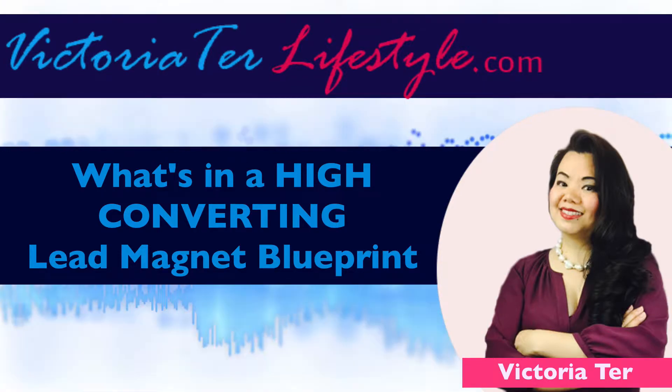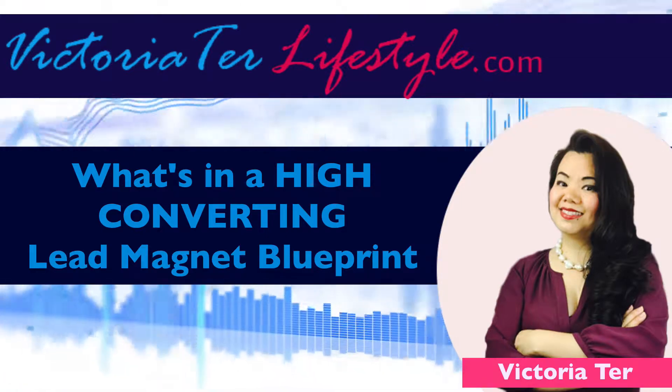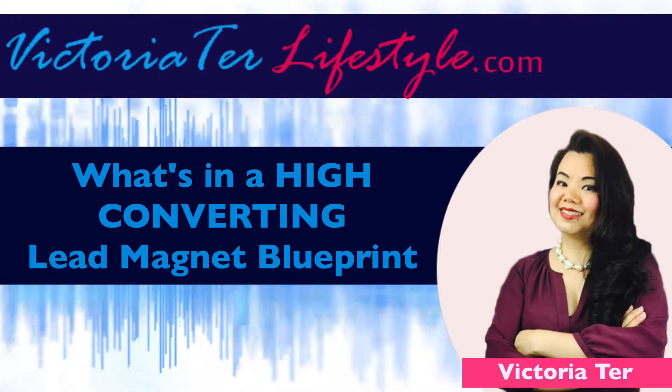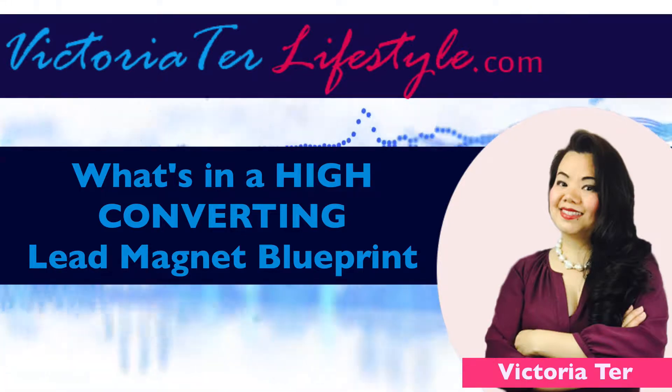If it doesn't serve the purpose, what is the point? The second thing is it should be a step-by-step guide, or something that the consumer can take immediate action on, so that you can increase engagement. If the consumer is not active on it, it really just decreases your conversions.